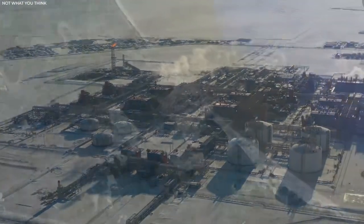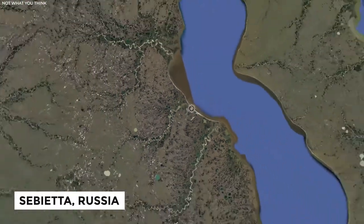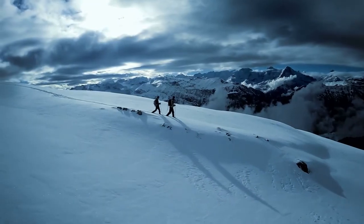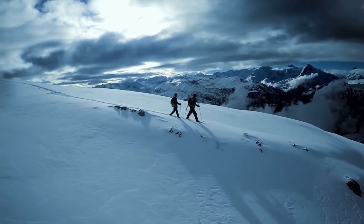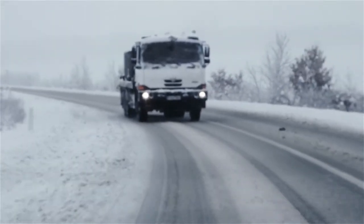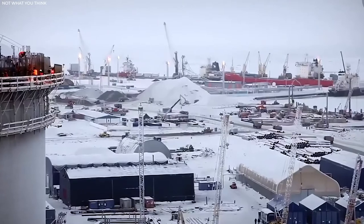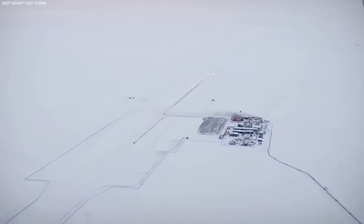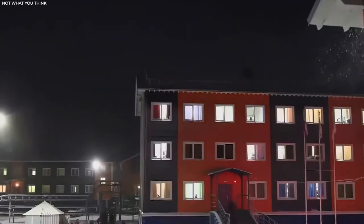The Yamal LNG plant is situated in Sabetta, Russia, on the Yamal Peninsula's northeastern coast. Yamal translates to 'end of the land' in the indigenous tongue. There were no roads or water connections to Sabetta when the project began in 2012, so it all had to be created from scratch. This included the plant itself, the marine terminal, the international airport, and the necessary housing and amenities.